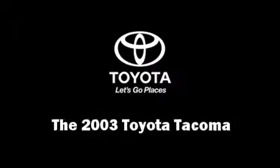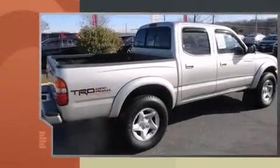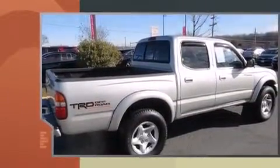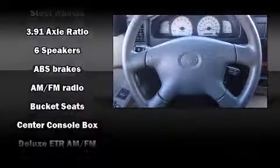Here's a great deal on a 2003 Toyota Tacoma. This four-door, five-passenger truck provides exceptional value. Smooth gear shifts are achieved thanks to the refined six-cylinder engine, providing a spirited yet composed ride and drive. Toyota prioritized practicality, efficiency, and style.